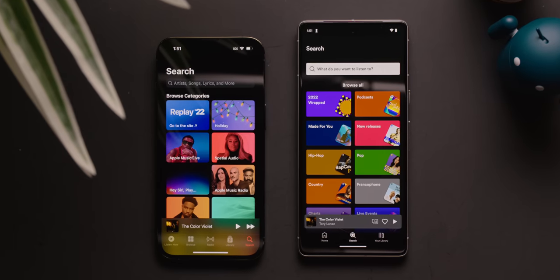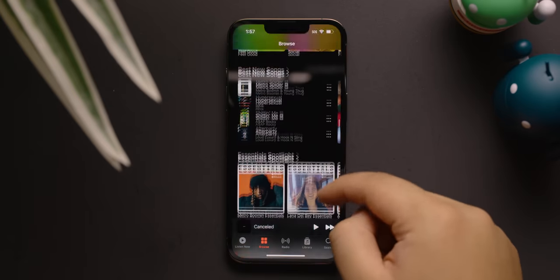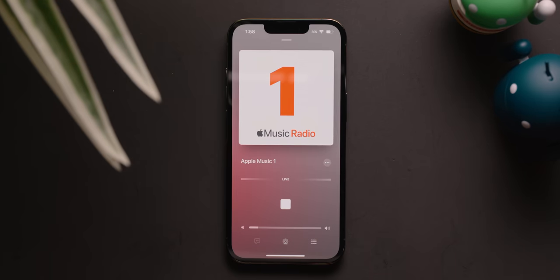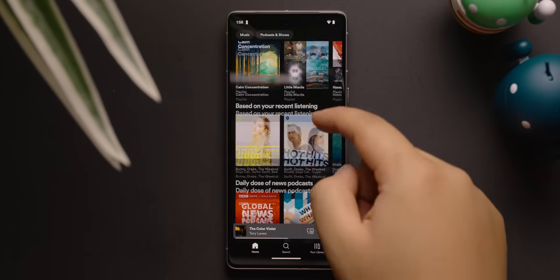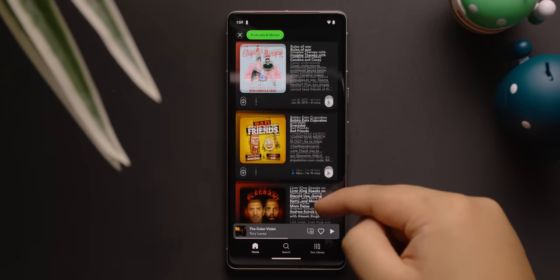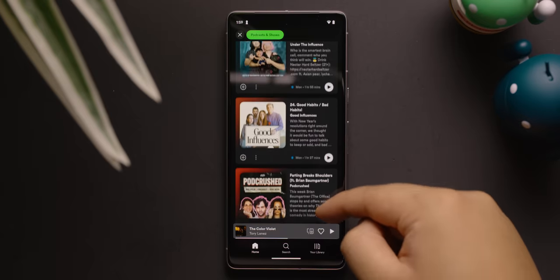When it comes to content, neither platform is short of songs for you to listen to. As of this video, Apple Music claims to have over 100 million songs in its catalog, in addition to several on-demand radio shows, including Apple Music One. On the other hand, Spotify trails behind with just 80 million songs. However, Spotify offers something Apple Music doesn't have — podcasts, of which there are now over 4 million titles to choose from.